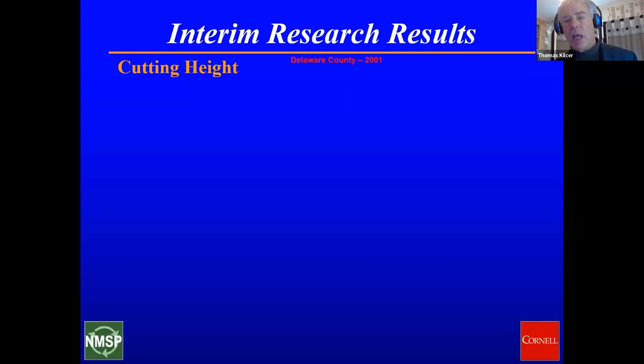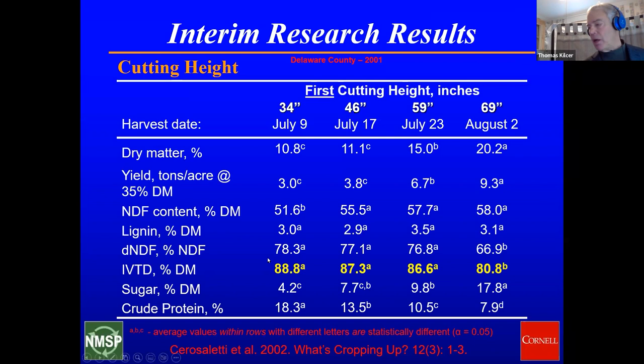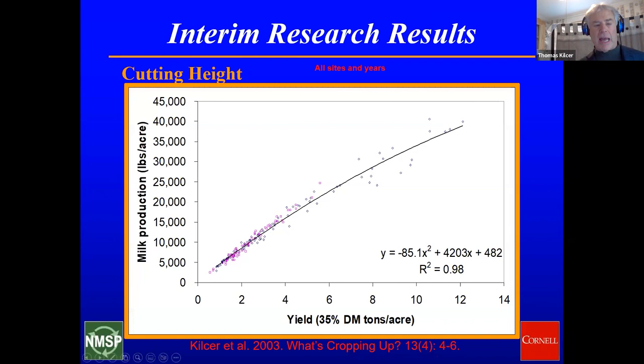Cutting height: looking at multi-cut data as the stand got taller up through five feet, we had the same digestibility but a lot more yield out there — that's why we lean toward the one-cut system over multi-cut. Looking at yield in tons of silage per acre, the milk per acre was almost a straight line.